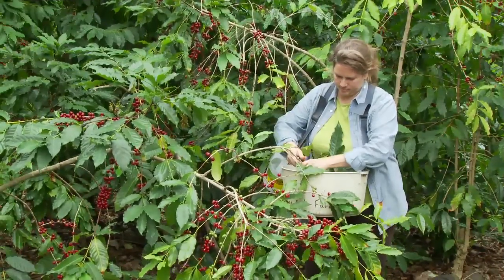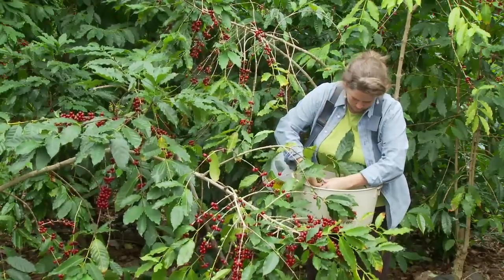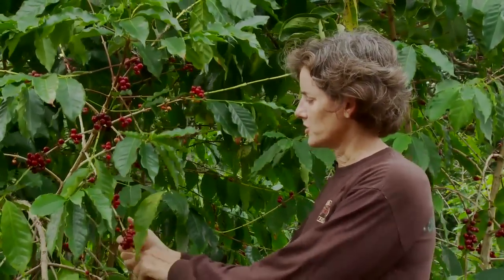By working together and being vigilant, CBB can be kept under control. Train your workers about CBB, or la broca as it's known in Spanish, so they can report to you where the trouble spots in your field are.